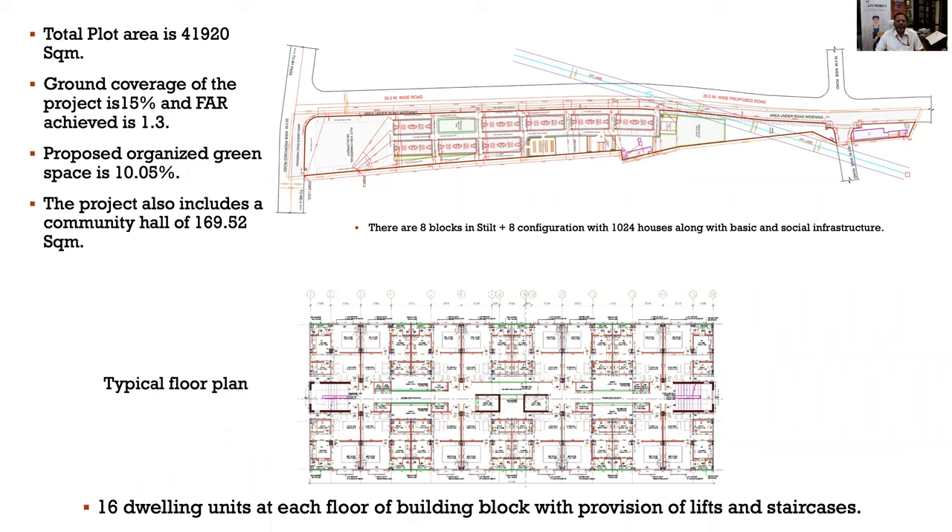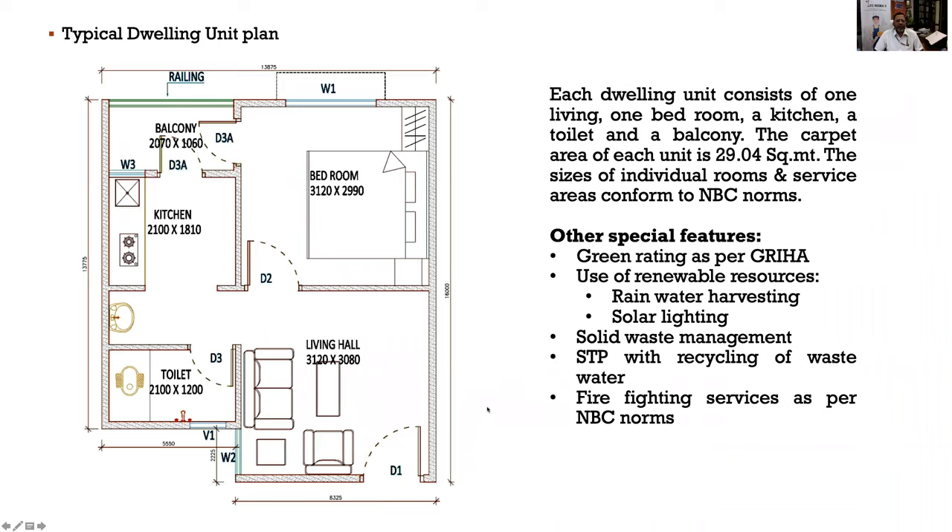The Indore project layout shows a total plot area of around 41,000 square meters, of which 10% is kept as green area. There are eight blocks in S+8 configuration with 1,024 houses, along with basic and social infrastructure. Looking at the typical floor plan, there are 16 dwelling units at each floor with provisions for staircase wells and lift wells. Each dwelling unit consists of a bedroom and living hall, along with kitchen, toilet and WC.